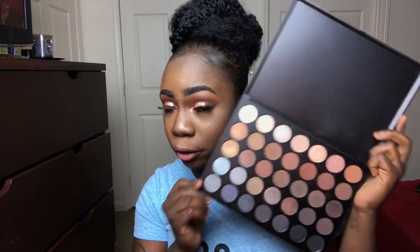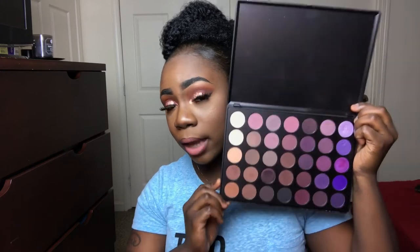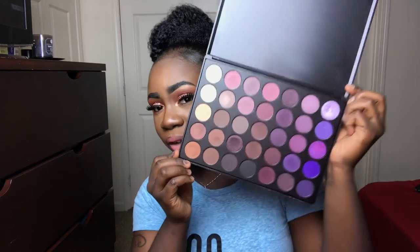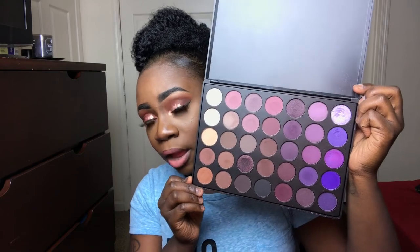If you're a cool-tone girl and prefer cool tones, the 35K is the palette to go with. Moving into the more colorful palettes — the 35P is more of a plummy palette. It has a lot of cool tones and some warmer shades. It's a lot plummier with a lot of purples.